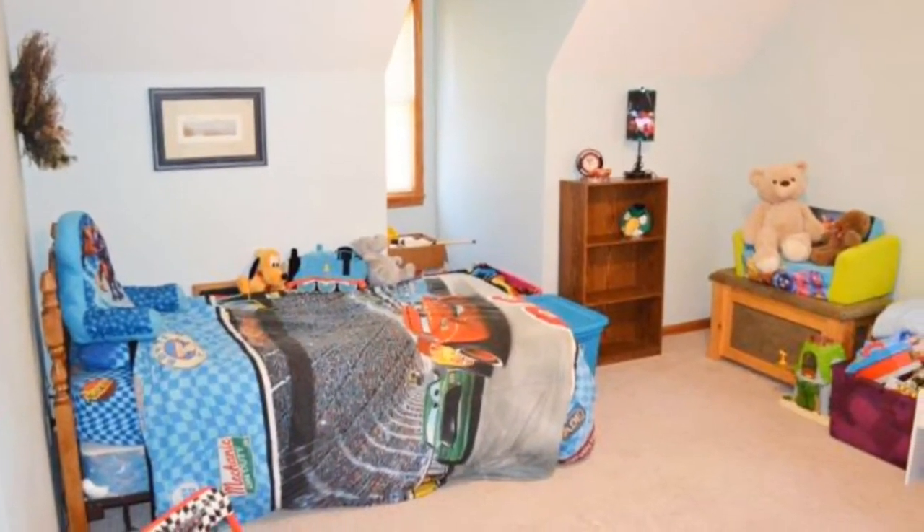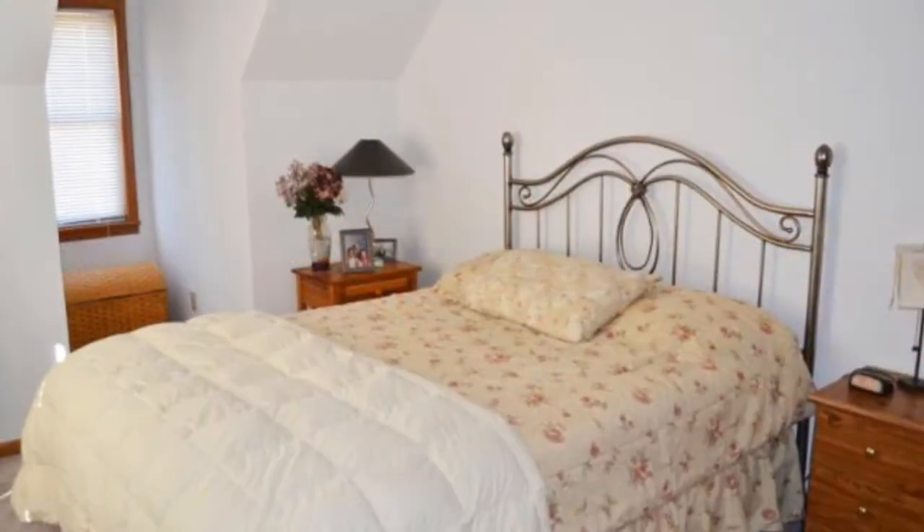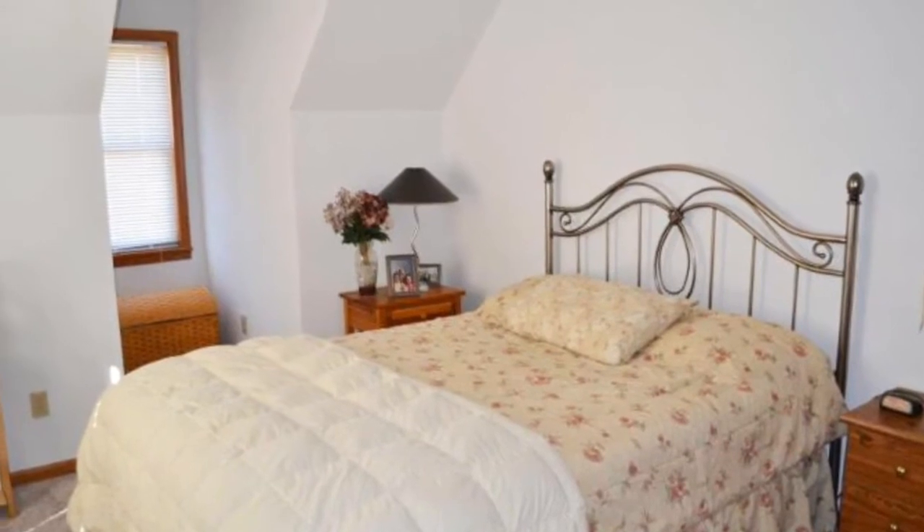Bedroom two is quite large and features a full closet and a full window. Bedroom three is also good sized with a full closet and full window.